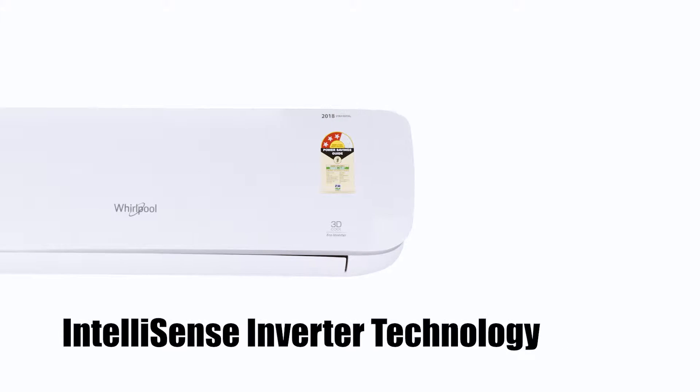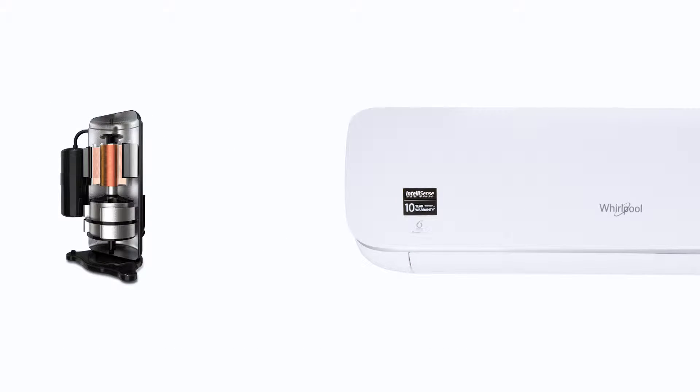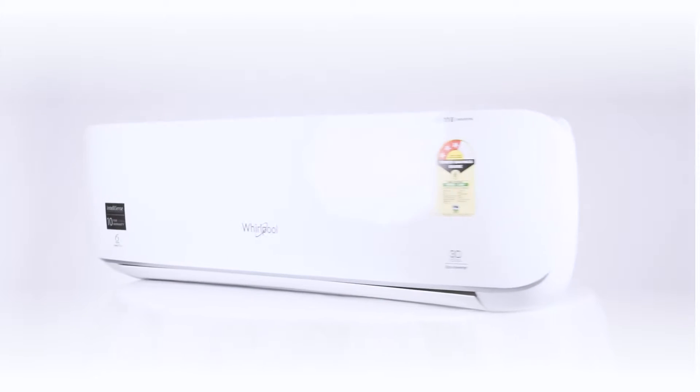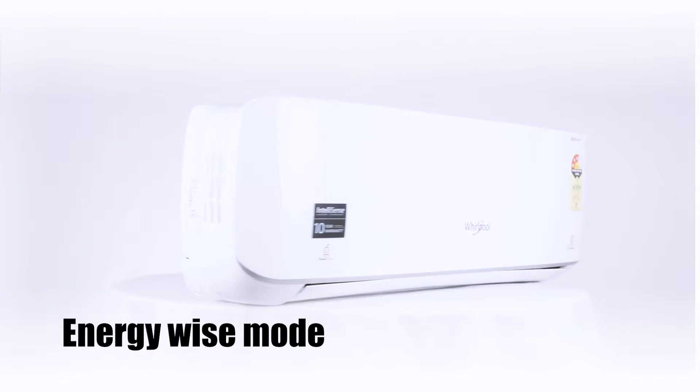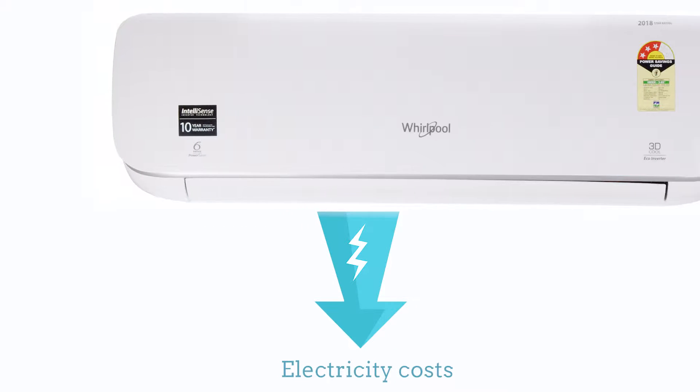The AC comes with IntelliSense inverter technology that seamlessly adapts to room conditions to deliver best-in-class cooling performance and energy savings for the consumer. Its smart energy management system adapts electricity consumption to room temperature and the number of individuals in the room.